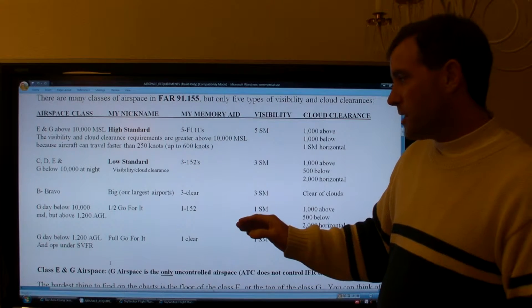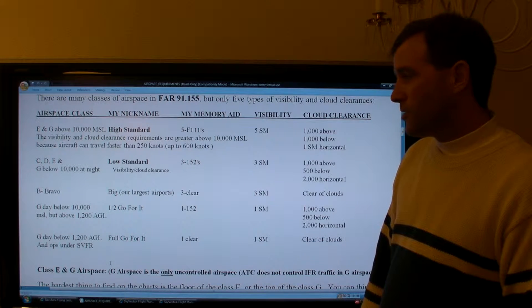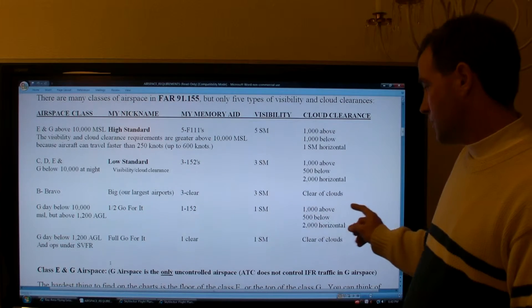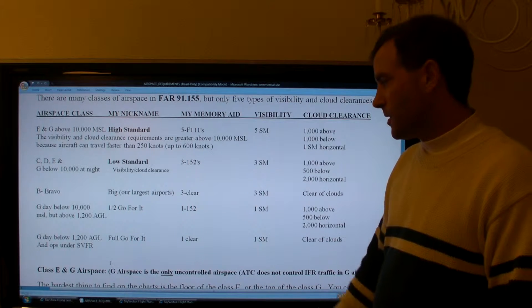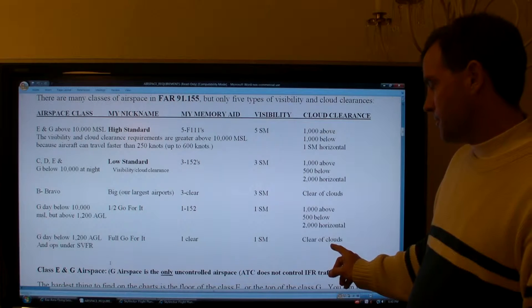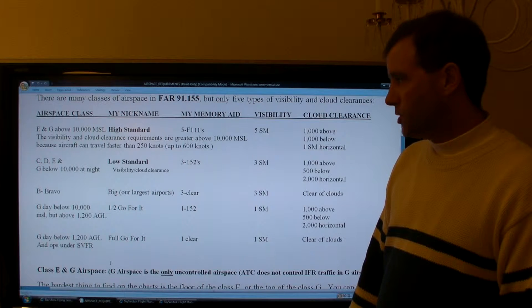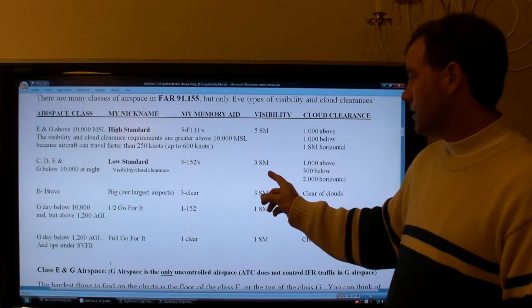In this middle G airspace — which you mostly encounter in mountainous regions above 1,200 feet AGL — you need one mile visibility in the daytime and standard 152 cloud clearance. If you're flying in G airspace below 1,200 feet AGL, you can have one mile visibility and clear of clouds. Remember: there is no going for it at night. If you're below 10,000 feet at night in Class G or E airspace, you use the low standard of three statute miles, 1,000 above, 500 below, and 2,000 horizontal.